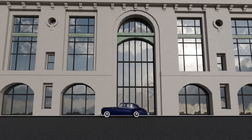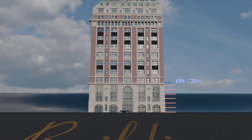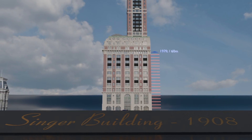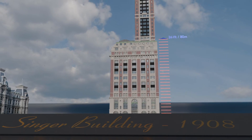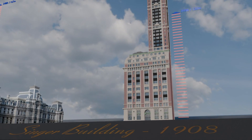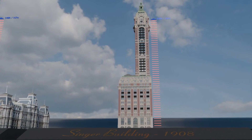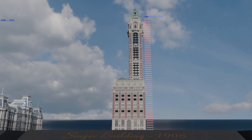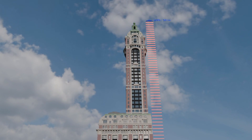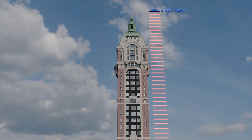Unfortunately, for those of us who appreciate this type of architecture, the Singer Building can only be seen in simulations like this, or in pictures, as it was demolished in 1968. It was designed by Ernest Flagg for the Singer Company, the major sewing machine manufacturer, and completed in 1908. It was located at 125 Broadway in the heart of Manhattan, and had a height of 613 feet, or 670 feet if we include the spire. For its construction, reinforced concrete was used — an innovative material for the time.